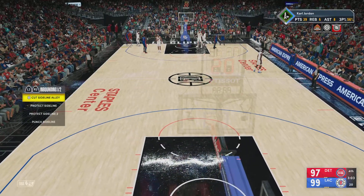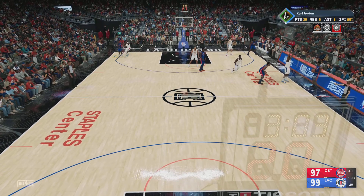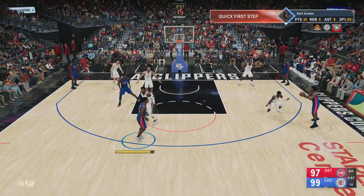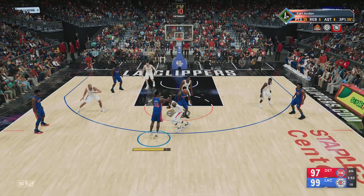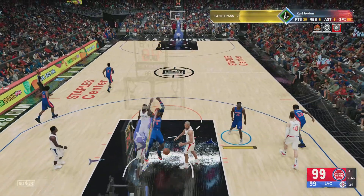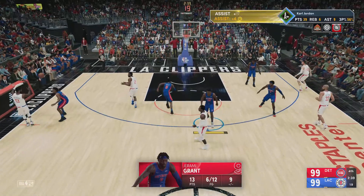Zubac checks in for Ibaka, and Jackson in for Mann. Pass to Jordan — Reggie Jackson, back to Lee. Here's Jordan — George defending. Grant with a screen on George, down to five on the shot clock — Grant throws it down. How about Jeremy Grant playing to his strength, using the athleticism to finish that one with authority.